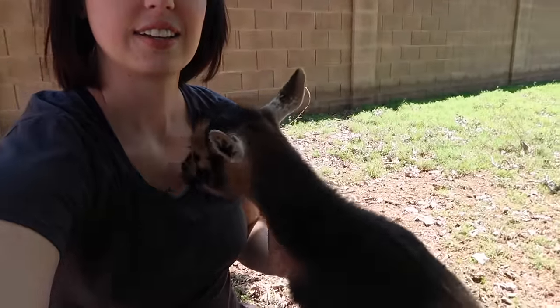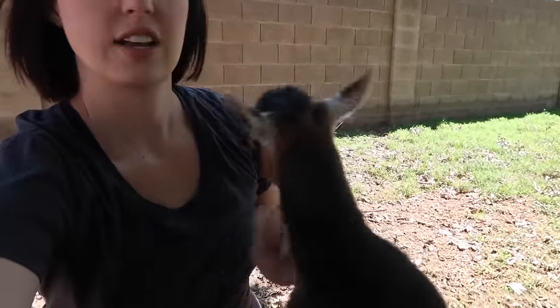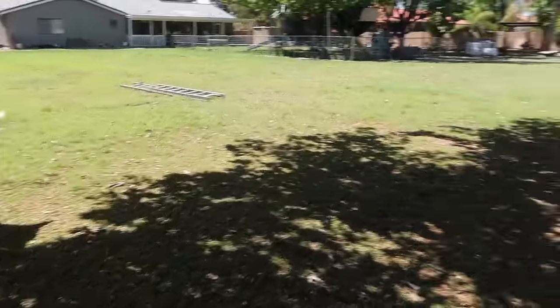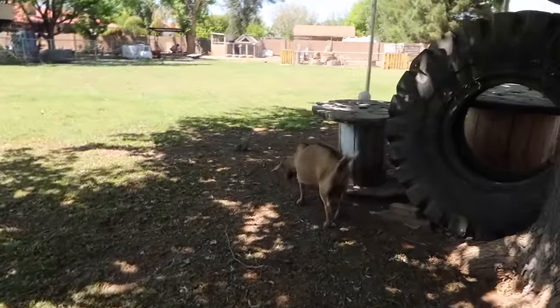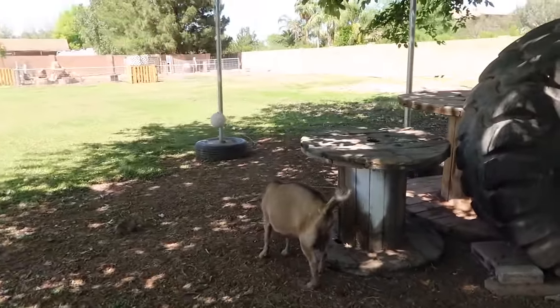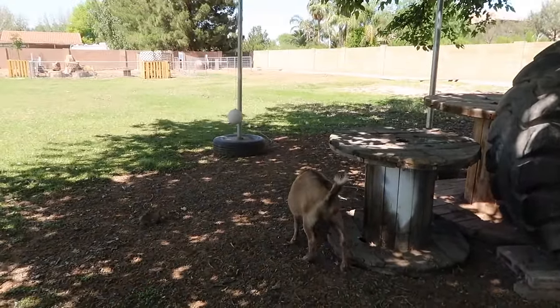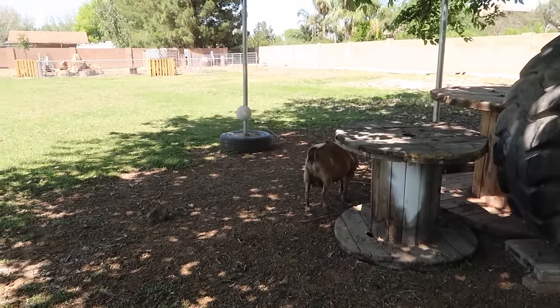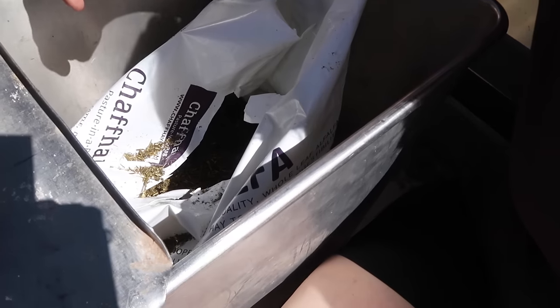Oh my gosh, she is the literal worst. She will sit there and scratch me — she would climb on me if I let her. So our milking goats are the cream of the crop. They're the ones that are going to get the best food because they're providing us with food daily, so they need a lot of nutritional support. We've got a very specific mineral blend for them and a really good hay blend. We actually use chaff hay, which is this fermented hay.